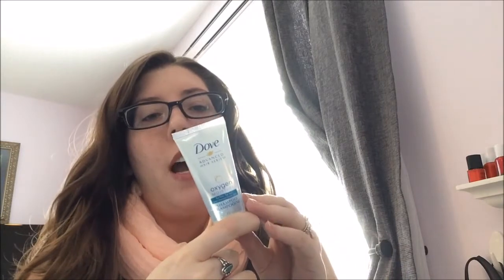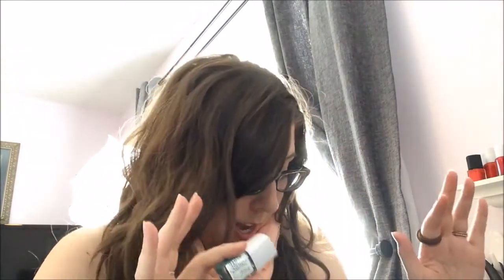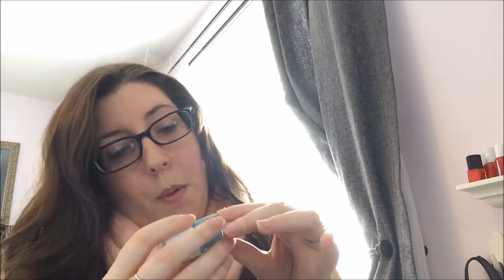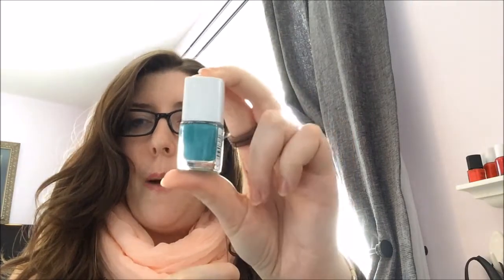Wow, there's a lot of stuff in here — I thought there were gonna be like three things! The next thing is Dove Advanced Hair Series Oxygen Moisture for fine, flat hair — it's a shampoo, kind of hotel size. And then there's also the conditioner, so you get both the shampoo and conditioner. Next is CoverGirl Glowing Nights nail polish in After Dark — it's like a teal, almost Tiffany blue color. I actually want to put this on my nails tonight.